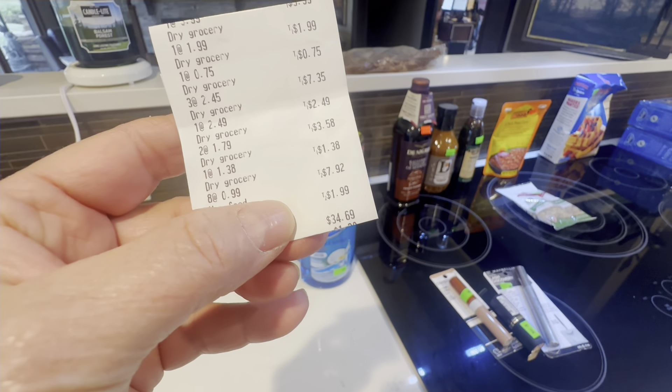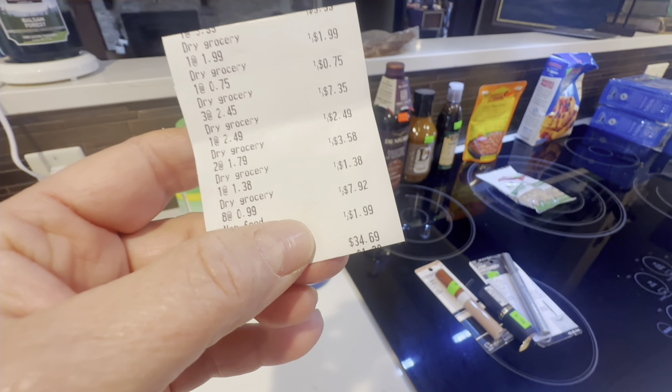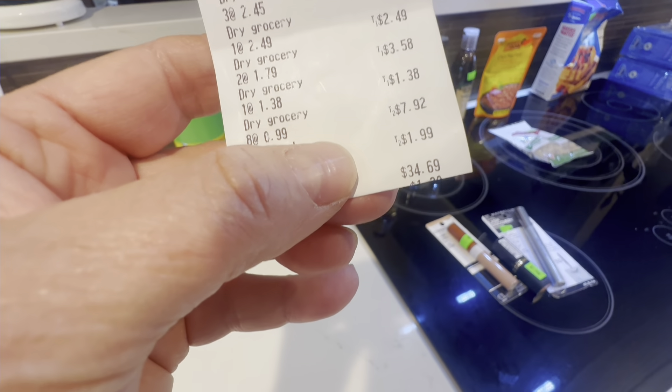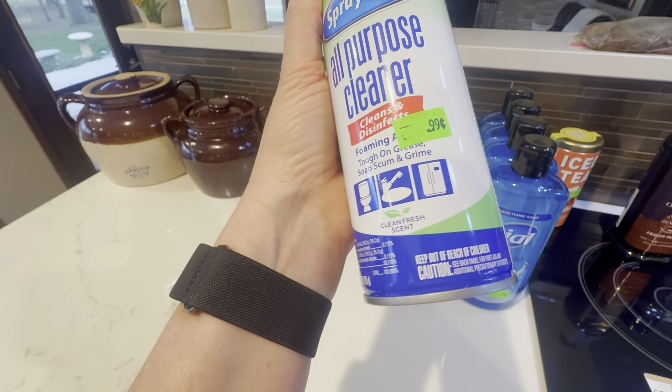I went to one of those discount damaged salvage grocery stores today and I spent $34.69. You never know what you're going to find — sometimes you find something worth it, and sometimes you don't.